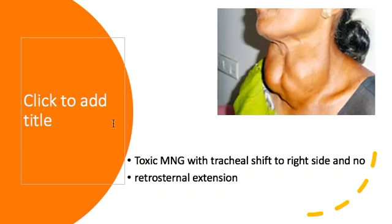Eye movements were checked and confirmed normal. The clinical diagnosis is a toxic multinodular goiter with no retrosternal extension, but when we felt the trachea there was a slight shift to the right side, with the left side being dominant. The confirmatory investigations are straightforward as discussed earlier.